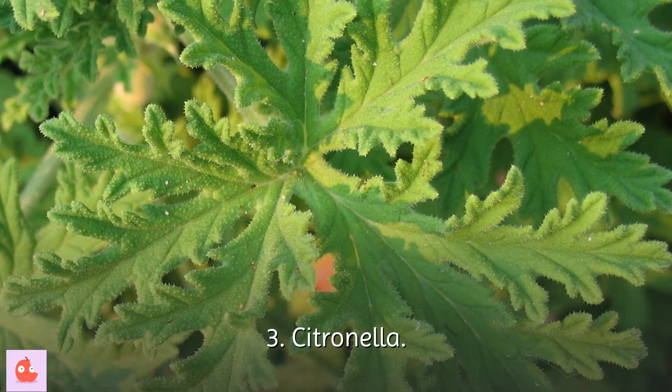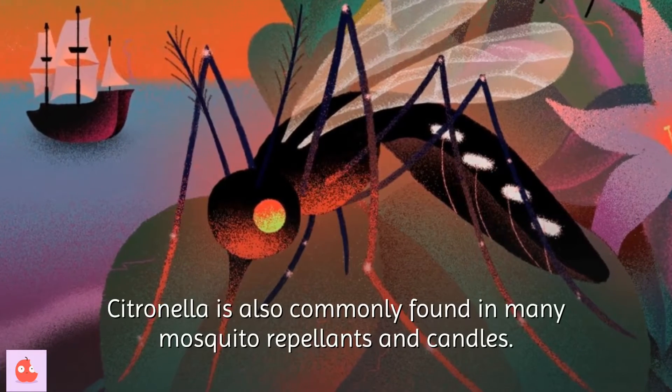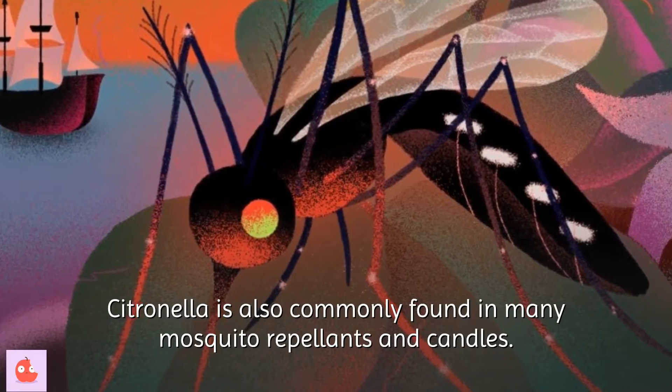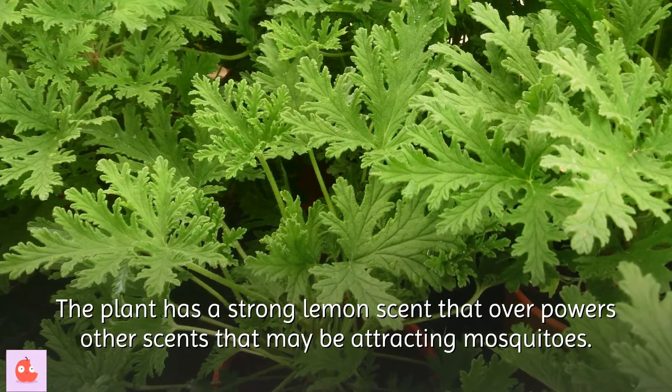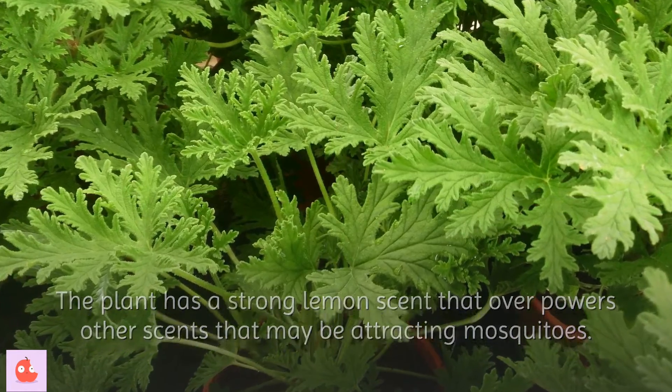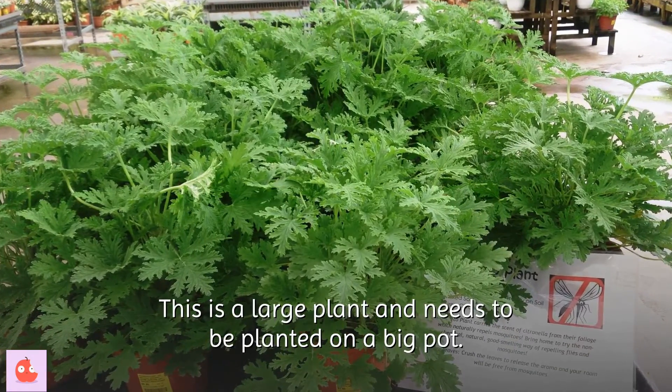3. Citronella. Citronella is also commonly found in many mosquito repellents and candles. The plant has a strong lemon scent that overpowers other scents that may be attracting mosquitoes. This is a large plant and needs to be planted in a big pot.